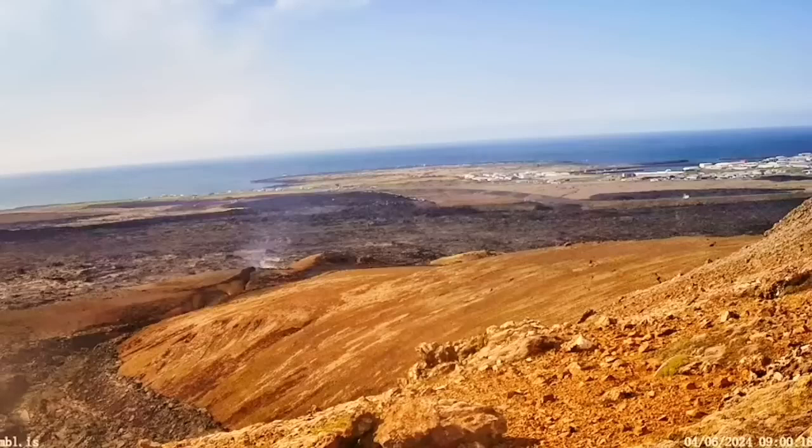Now we have a crack, and steam is rising from that crack. In my estimate, if there was magma already in that place under the town of Grindavík itself, it would have erupted through that crack and numerous other cracks.